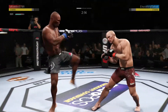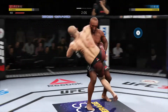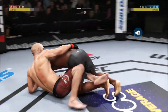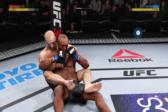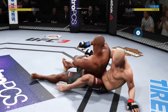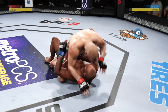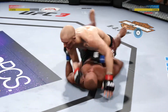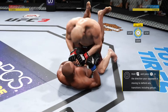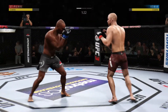Really swung for the fences with that hook, but misses. And here he goes again — takes him down again. Slides him over and nice reversal here. Busy as he looks to improve position. Hip escape, and he's out of the full mount. Nicely done. Oh, and he's back up again. Those get-ups have been there for him all night.